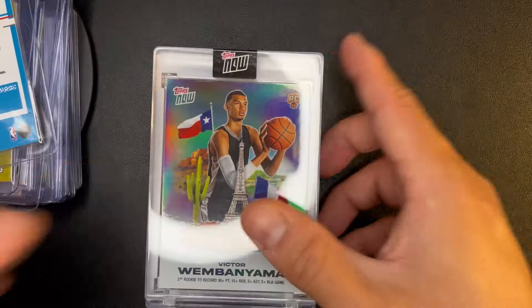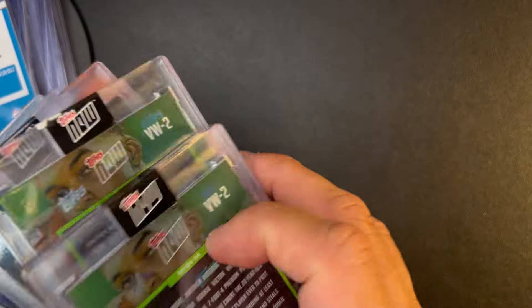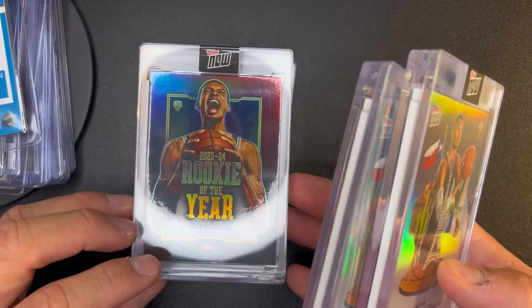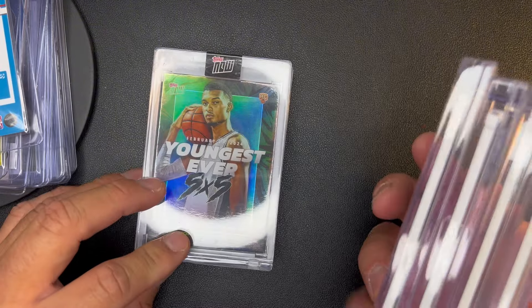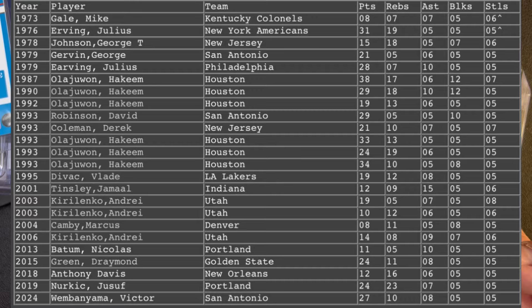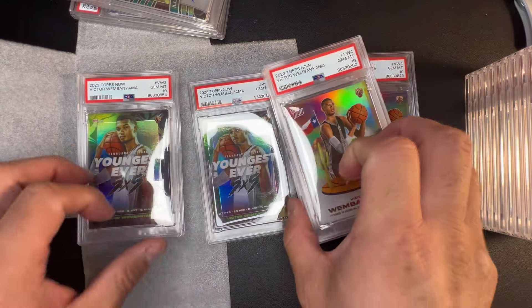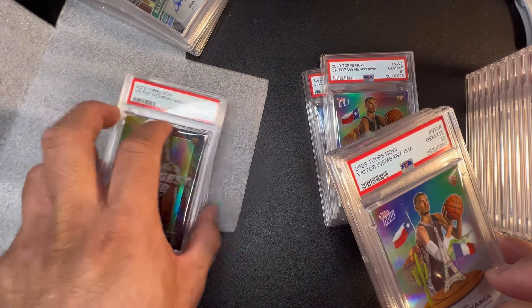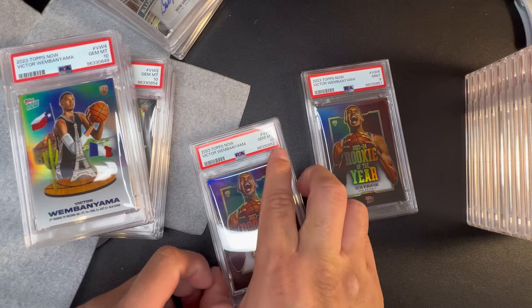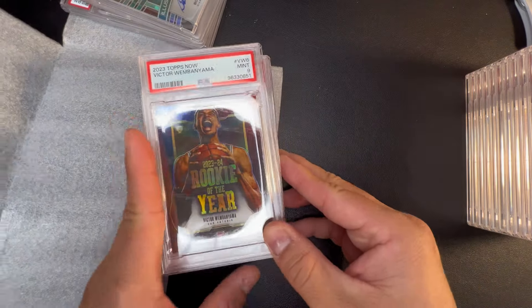Last but not least, I'll speed run through these — six Victor Topps Now: two from the second card, two from the sixth card, two from the fourth card. This has that Downtown look; I have the UFO variation, bought that in a big lot from a local card friend. Then this 'youngest ever' called a five-by-five — like David Robinson or something — when you get five points, five rebounds, five assists, five blocks, five steals, just a monster stat line. Out of this I got five tens: from the VW2 I got two tens, the VW4 I got two tens, and the VW6 I got one ten. Five Wemby gem tens and one nine.